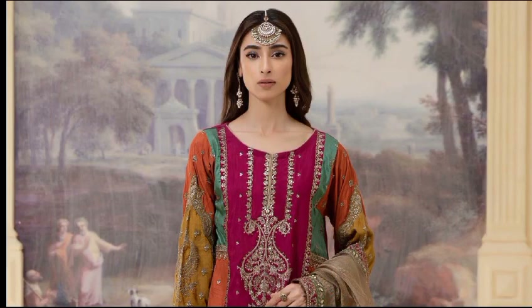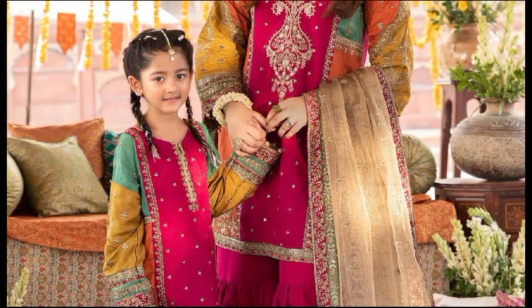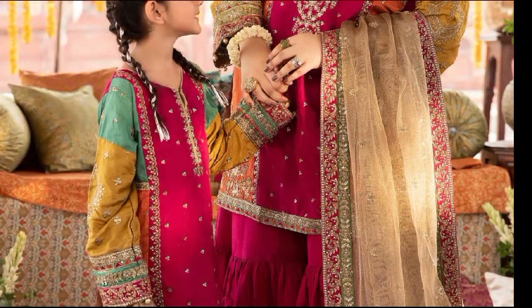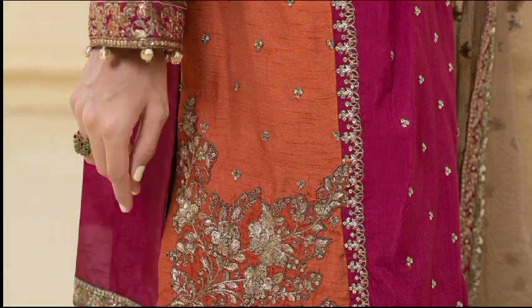Raw silk color block embroidered shirt with beautiful tilla sequence embroidery on the shirt front and sleeves, along with a garrara and heavily embroidered dupatta. Available in shocking pink color. Shirt fabric is bamber raw silk, trouser fabric is bamber raw silk, and dupatta fabric is zari net. The price is 36,990 rupees for this three-piece dress.